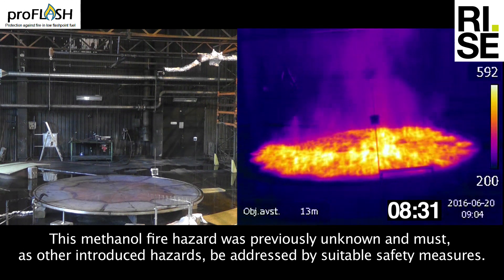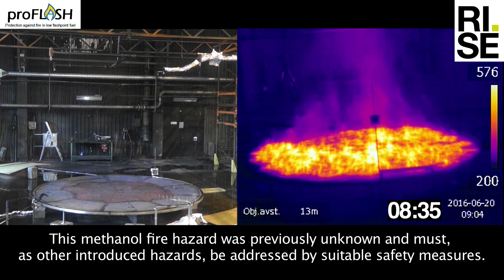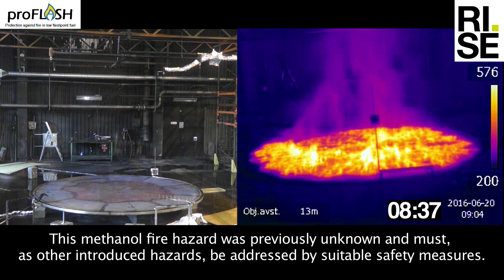This methanol fire hazard was previously unknown and must, just as other introduced hazards, be addressed by suitable safety measures.